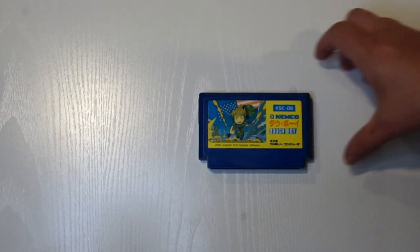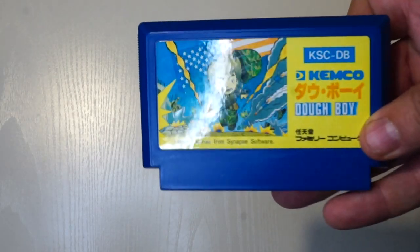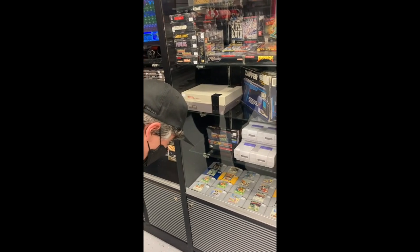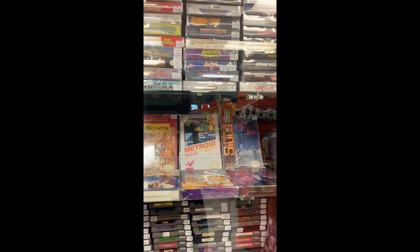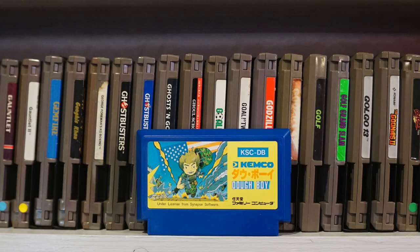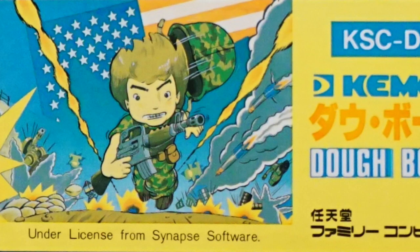Speaking of the Famicom, here's another title for the system called Doughboy. My wife and I were recently in Pigeon Forge, Tennessee, home of Dollywood, and there we went to a store called Control Freak, which had a bunch of good NES and Famicom stuff. I have no way to play this, but it just looked way too funny not to buy. I don't know what Doughboy means, but I just love the design of this goofy dude, looking like — shit, what did I do to end up in this mess?